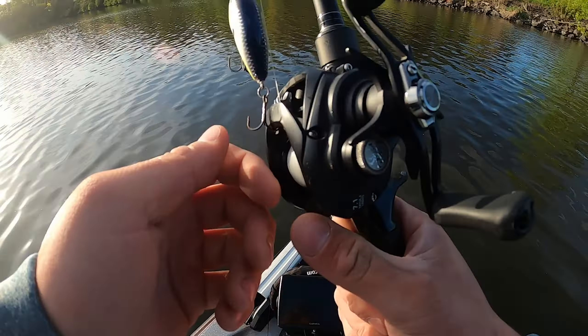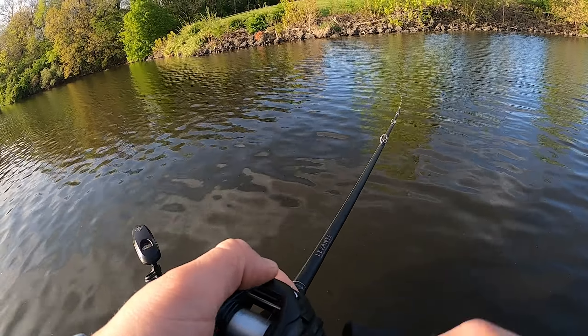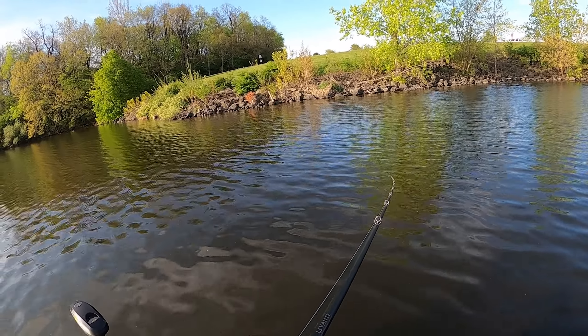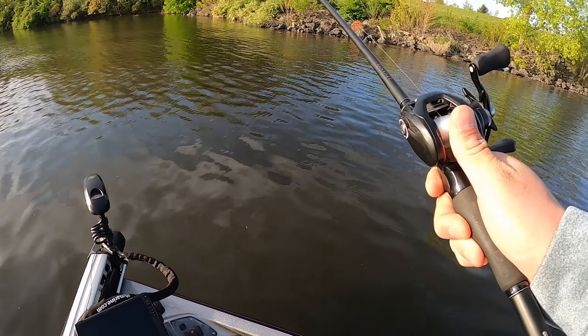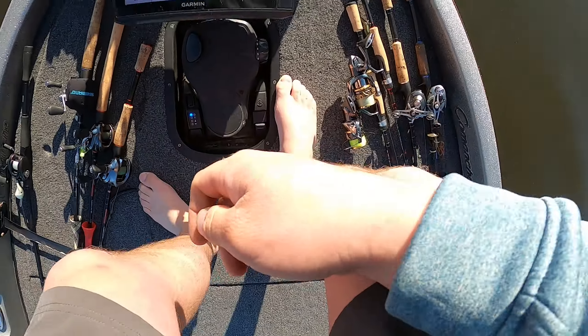I think I'm gonna start off with a crankbait — got one here yesterday on a crankbait, so I'm hoping to pull one real quick, maybe get more. You always hope you get more than one, but you never know. Things change so much, especially on a really pressured lake like this. Looking like not too much luck right now.